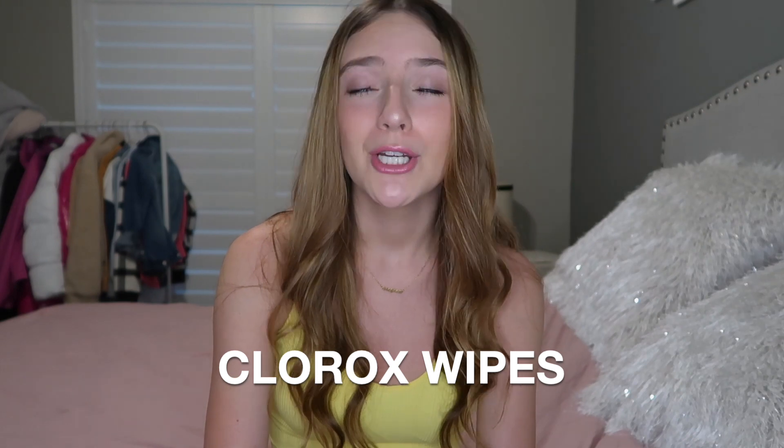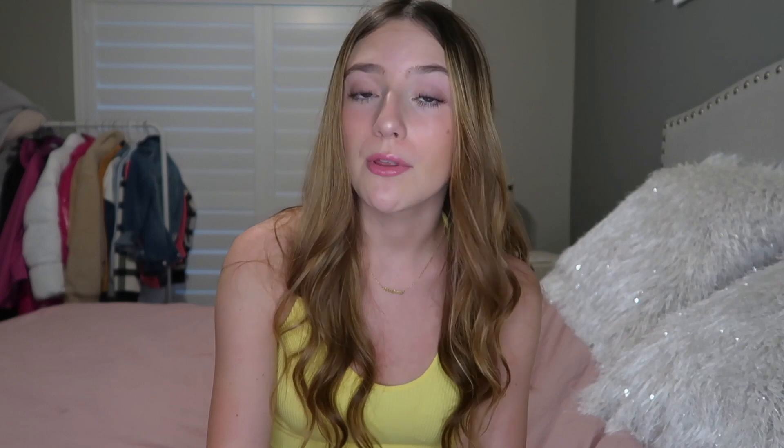Next is Clorox wipes. You're going to have spills in your dorm room and people are going to get sick — it's just a good thing to have and super easy to use. They're multi-purpose, so you can't go wrong. Next thing is a steamer.